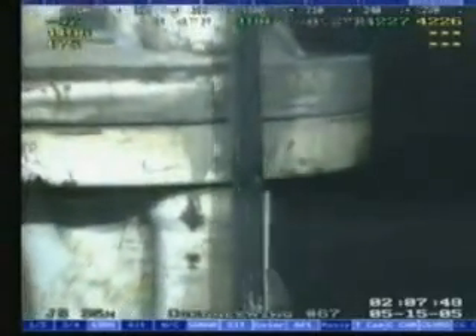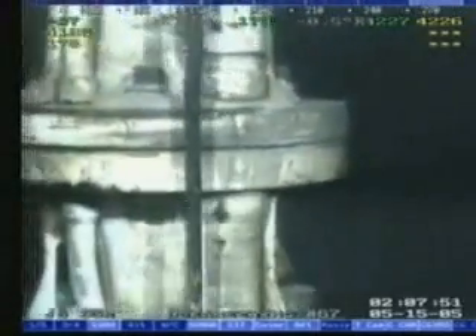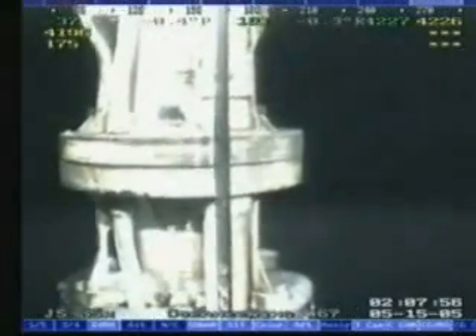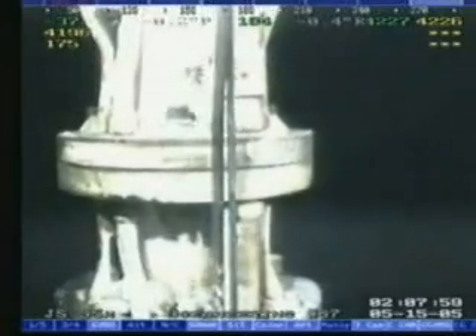Even with the severe riser movement caused by loop currents, SealTite's pressure-activated sealant was able to effectively repair the leak and save the cost and downtime of pulling the riser.